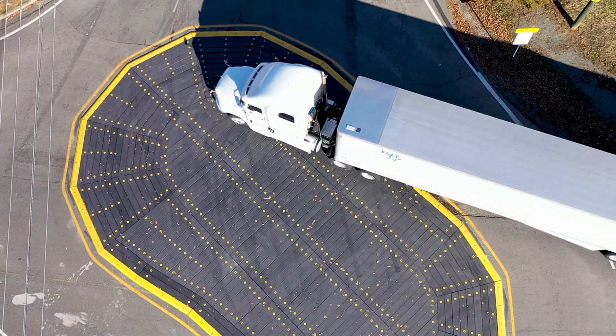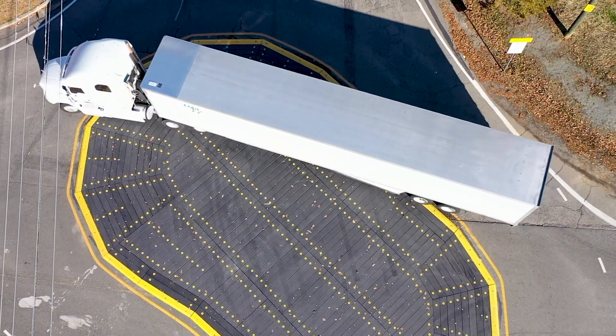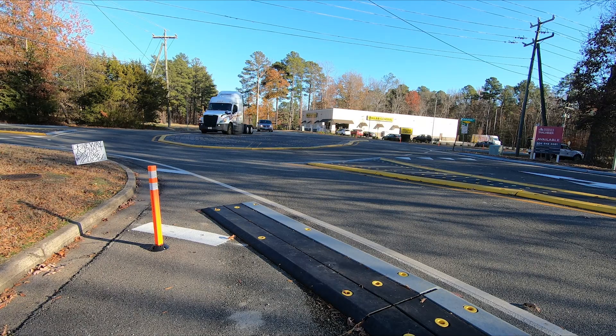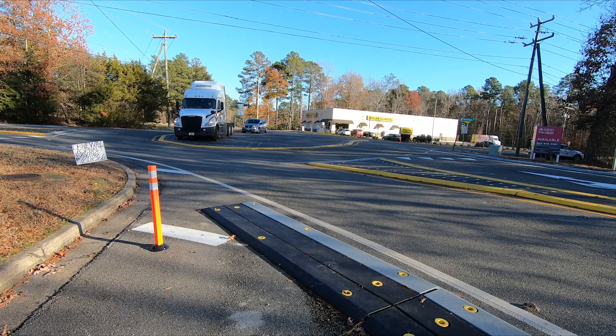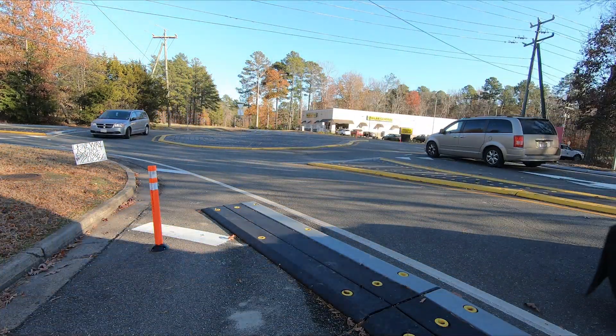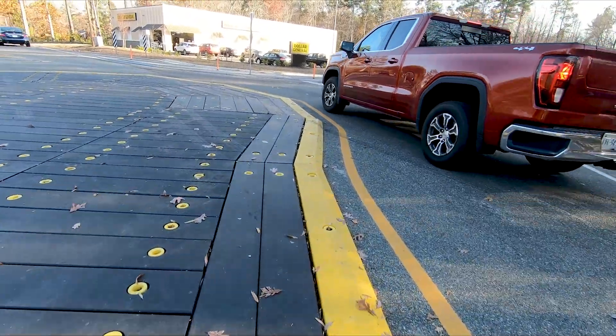There's a high volume of truck traffic that uses Darbytown and Turner Road, so we had to accommodate for the trucks as well. This roundabout, due to its material, is designed to be driven over — not to go straight through, but if the wheels of a tractor trailer go over the roundabout, that is perfectly fine. There's minimal damage to the material of the roundabout, which is why it's such a great product.